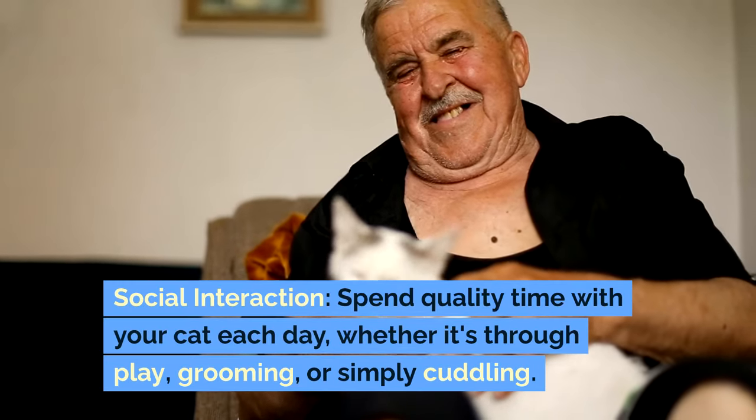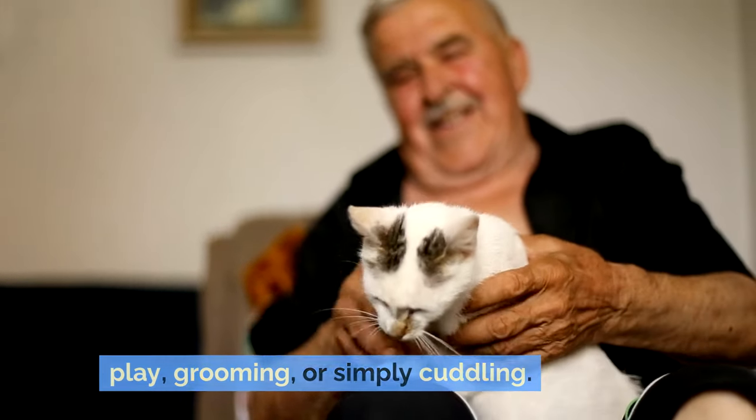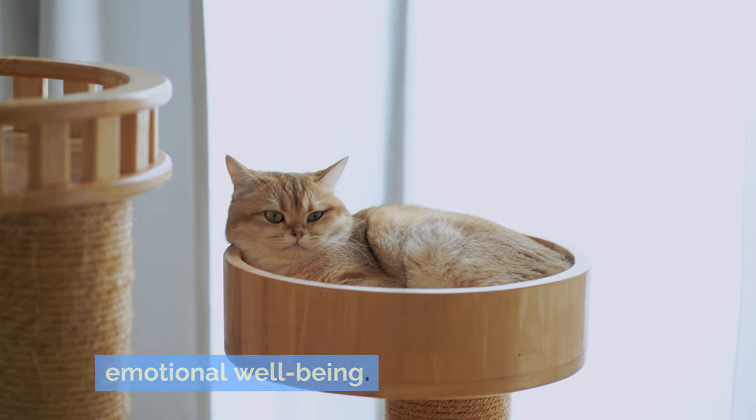Social interaction: spend quality time with your cat each day, whether it's through play, grooming, or simply cuddling. Social interaction is crucial for their emotional well-being.